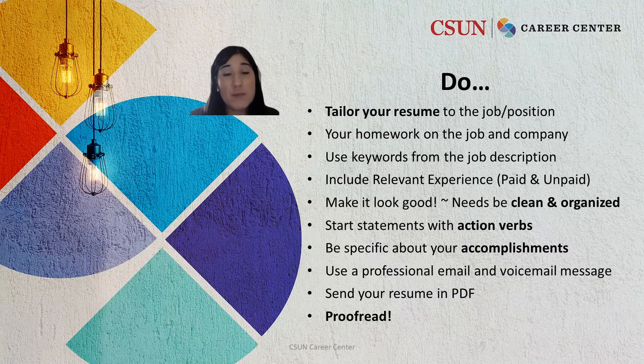Do start with action verbs and do use accomplishments — be specific about your accomplishments. Remember to use a professional email such as your CSUN email address, and include a voicemail on your greeting so that employers can leave you a message.